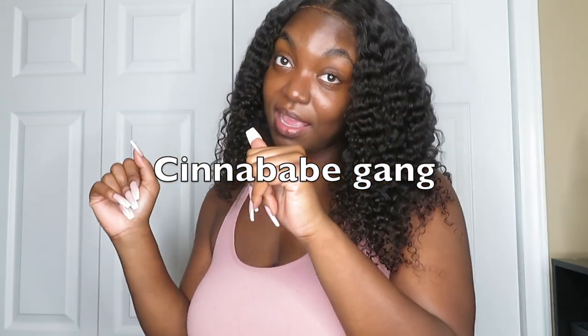If you guys enjoyed this video make sure you like, comment, and if you haven't already, subscribe and join the Senna Babes gang. Hopefully I'll see you guys in my next video. This is Senn signing off — peace!